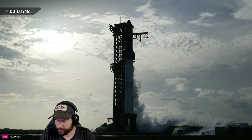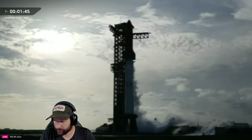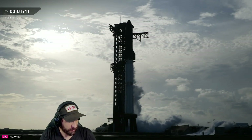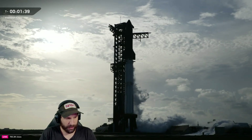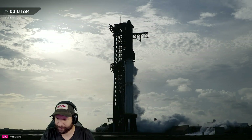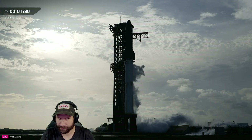In case we do pass T-40 and any issues come up, we can recycle the count. We're pretty lucky that we have this ability — Falcon doesn't have that built in. But being a developmental program, this affords us a lot more flexibility. Not currently tracking any issues, so hopefully we'll be good to launch today.